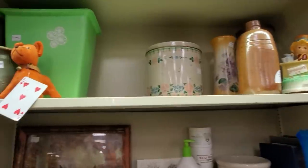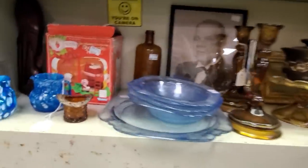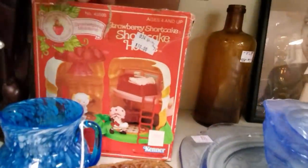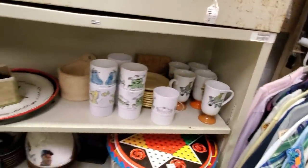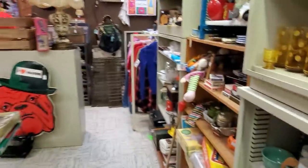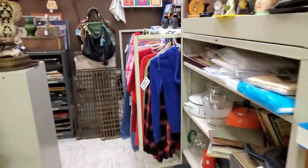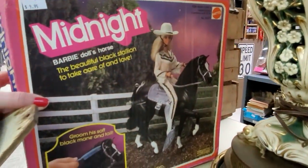Look at the little vintage wastebasket. There's a Strawberry Shortcake house. There's another creepy man. I'm gonna kind of walk through a little bit and may have to research a little bit more. There's Midnight — who else had Midnight? I had this horse.